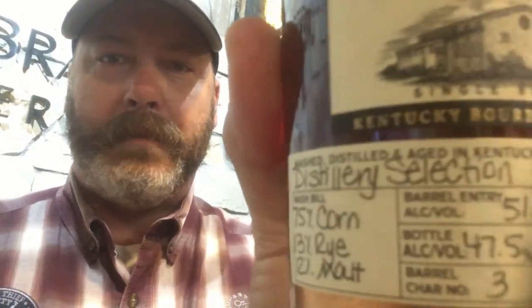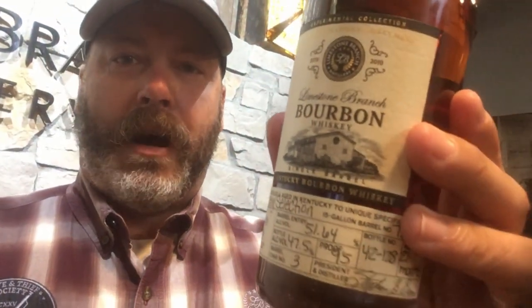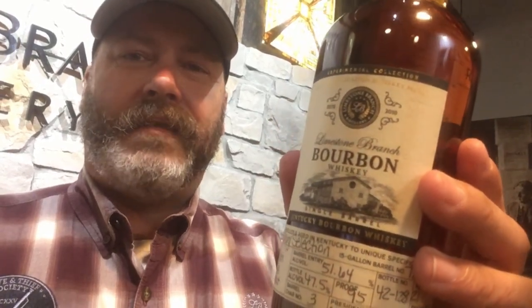This is a bourbon distillate with the same mash bill — 75% white heirloom corn, 13% rye, rest in malted barley — from our stills here. It's a view into the future of what Yellowstone bourbon could taste like in six to seven years, but it's only about 21 months old in a 15-gallon barrel. The 15-gallon barrels cost about as much as a 53-gallon barrel, but they give a master distiller a view into the future of what his distillate could be like in a shorter period of time.